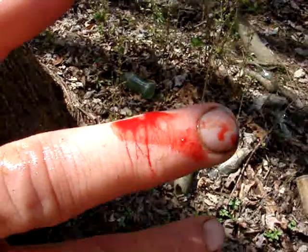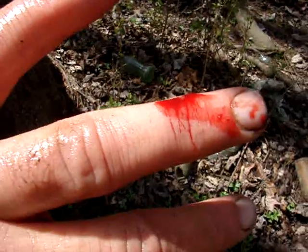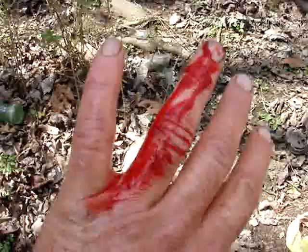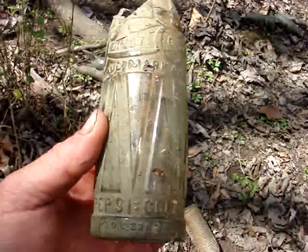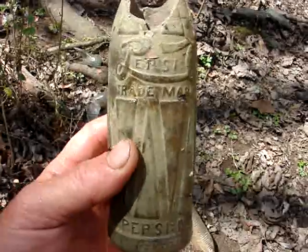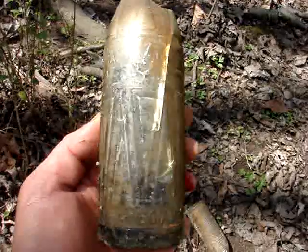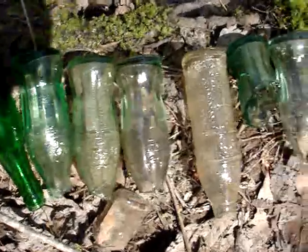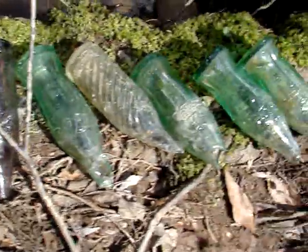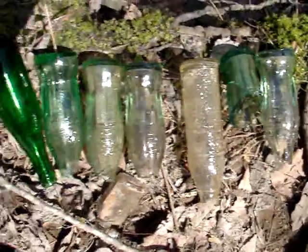Well it had to happen sooner or later — raking around a pile of broken glass without being able to see. I guess I better get a bandaid on that one for sure. There's another Pepsi bottle with that nice antique patina about it — if it was in a little better condition I would bring it home. Well here's some stuff I just raked out of there. Mostly broken stuff, but maybe I'll make some drinking glasses out of them.